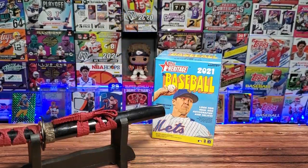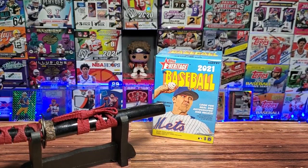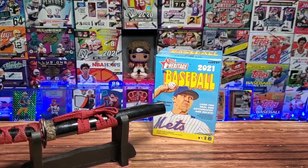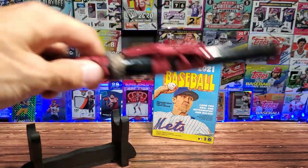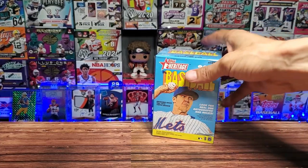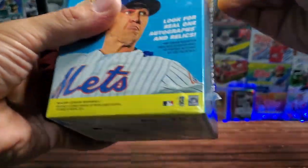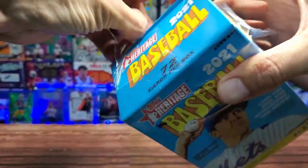Alright, what is going on everyone? Thank you all so much for stopping by the Card Dojo. My name is Sean and this is my journey into modern day card collecting. It is Wednesday and as you know we like to wing it. Today is no different — I was gonna do a mixer but then I remembered I had this little box of Heritage Baseball 2021, so let's do the baseball. It is baseball season!